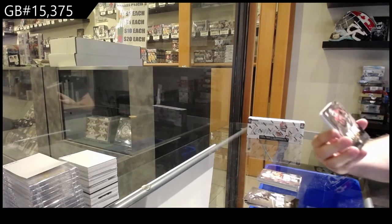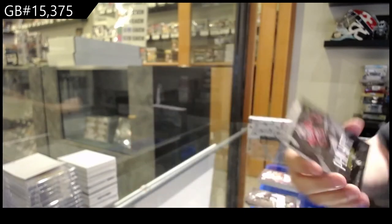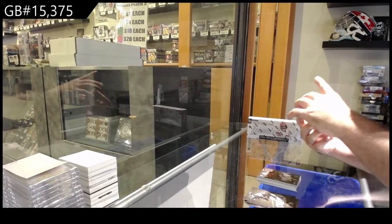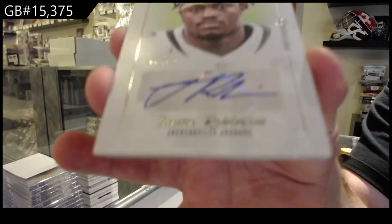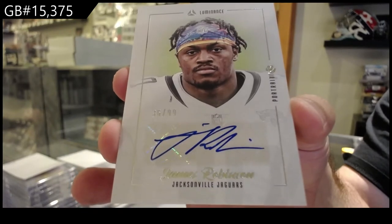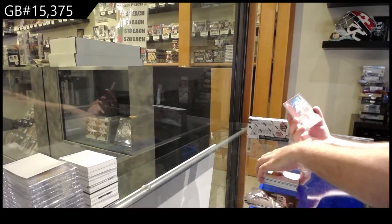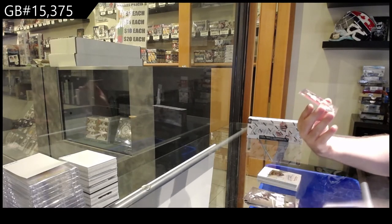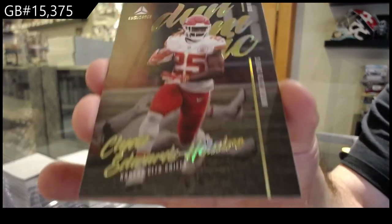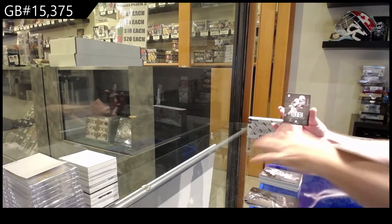We've got numbered to 299 for the Vikings of Fillior. We've got for the Jags, James Robinson, 99 Auto — Portrait Autograph for the Jags Robinson. We've got a Dynamic of Hill for the Chiefs. Atwell for the Rams rookie. Mims for the Texans rookie. And a Tony for the Giants rookie.